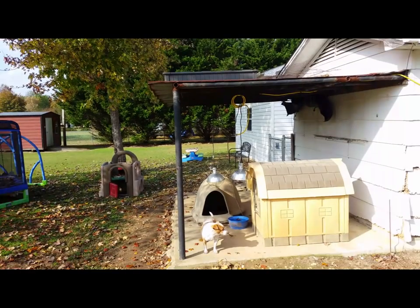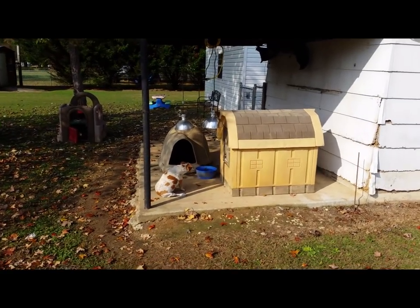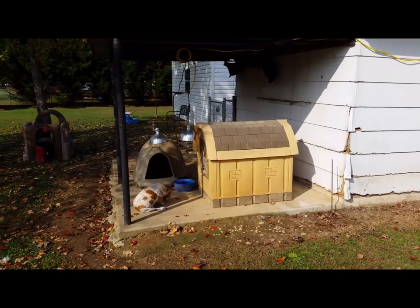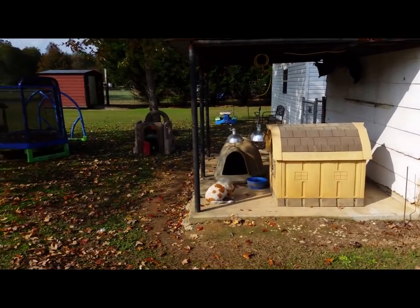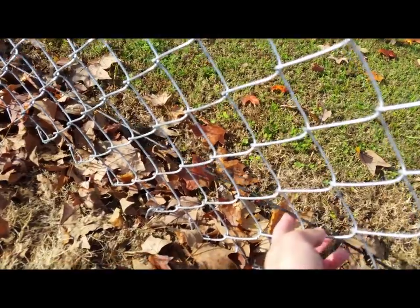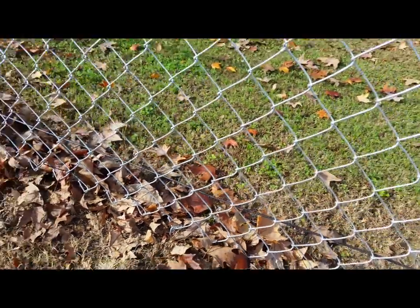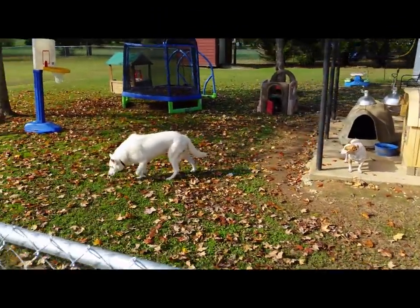Overall we've got this little covered area where we park a lawnmower and it also has their dog houses — an insulated dog palace and a regular igloo. More on that in a minute. For containment, in addition to the fence, I've also run a couple of strands of wire all the way around the fence to keep my little escape artist from digging under.